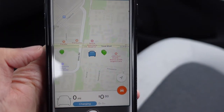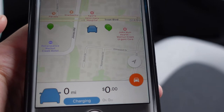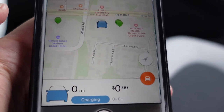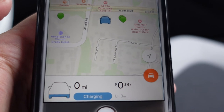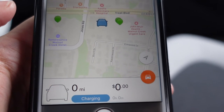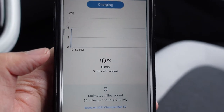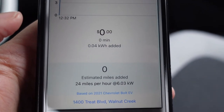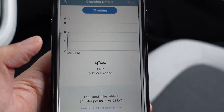This is the ChargePoint app that I have on my phone. What I like about charging an EV is you can often track how much energy has been delivered to your battery and also track the cost. There we go — I'll be back in a few hours.